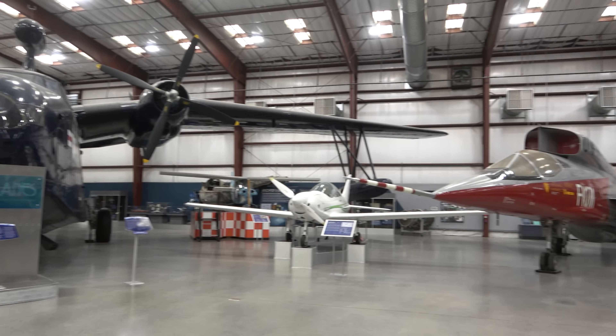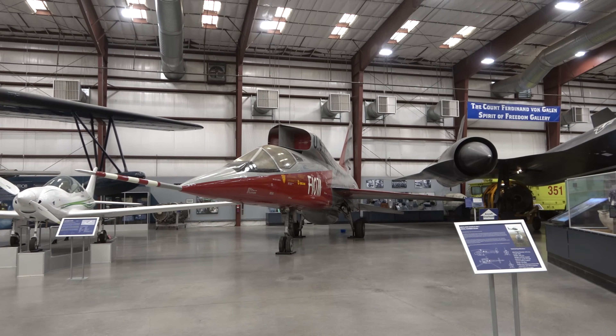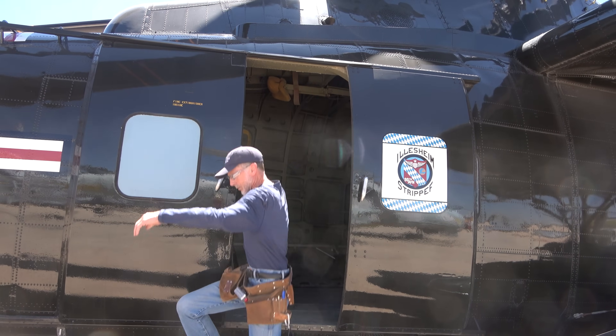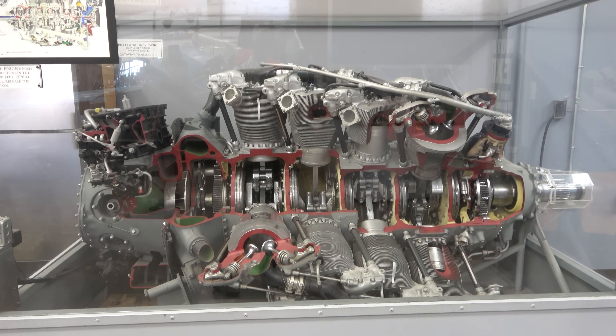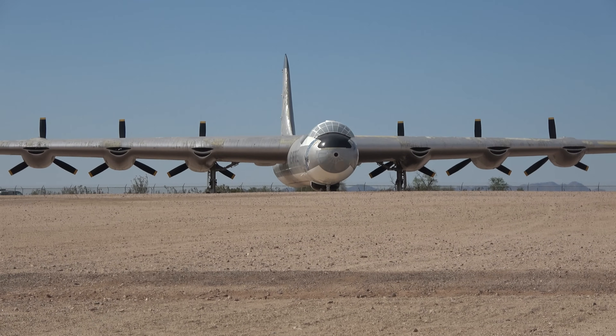Speaking of encyclopedias of knowledge, my very first interview at this museum is going to feature Mr. Scott Marchand. He's the director, and I'm going to share an excerpt — the full interview I'm going to put out next month — but I encourage you to listen in on his perspective of what they have to share and why they share it.